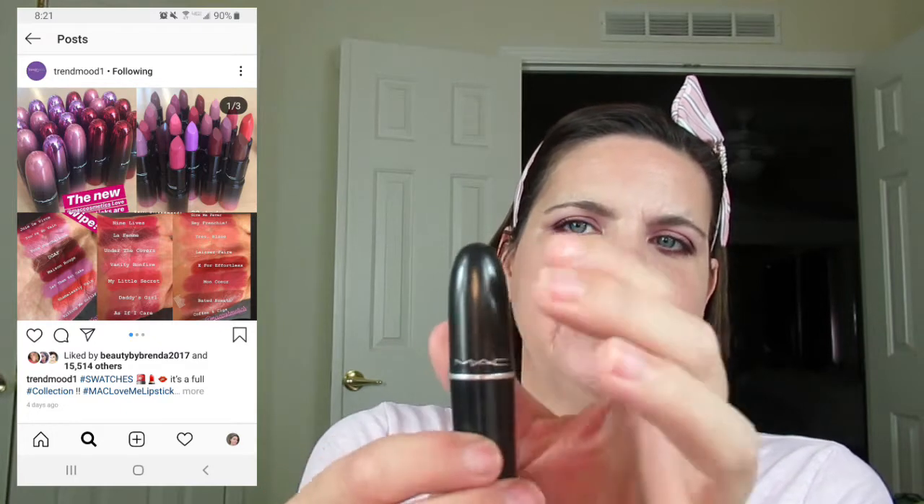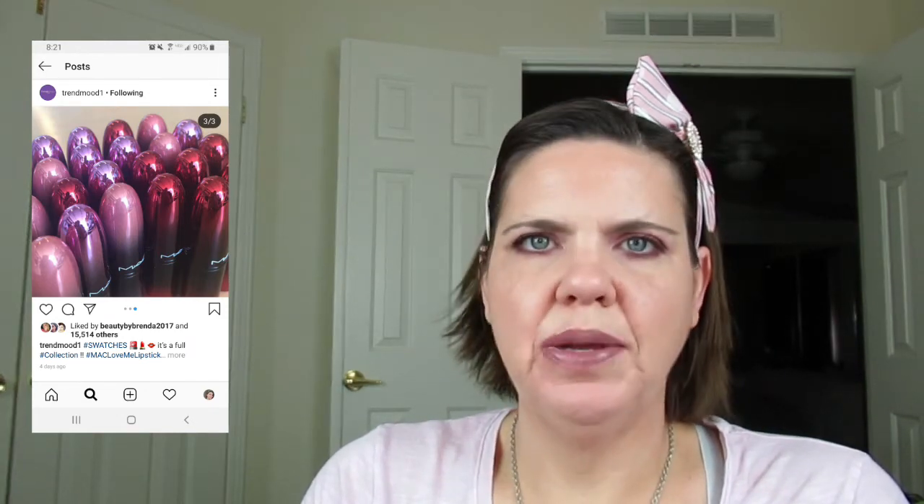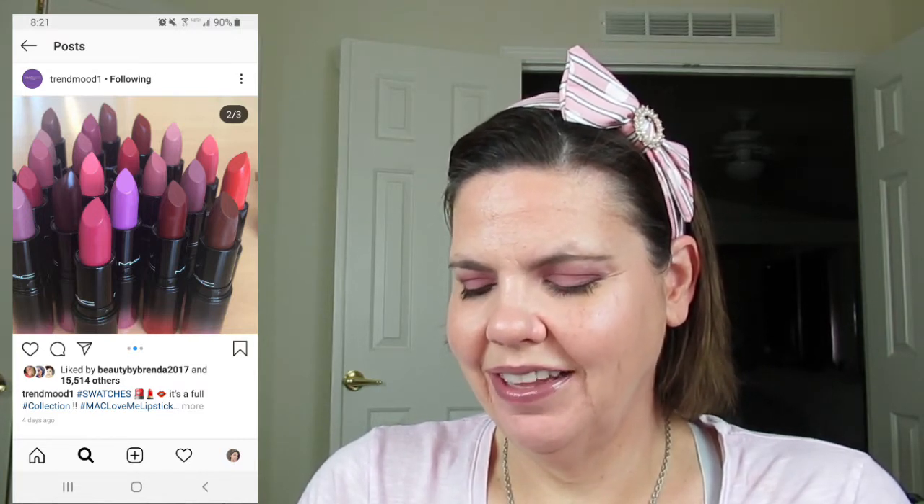These MAC lipsticks — okay, so MAC is coming out with new lipsticks that look beautiful. They're different because they have the bullet, only the top of it is either pink or purple depending on what color is in the bullet. They started out with one, with a collaboration with Mary J. Blige, but they're about to come out with a bunch of them August 1st. There's also red, pink, and purple lids, and there's one called Let Them Eat Cake that I totally want. They are beautiful. I love these — just the aesthetic of the actual lipsticks themselves are gorgeous.